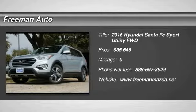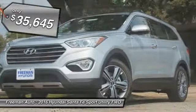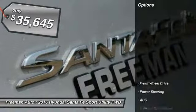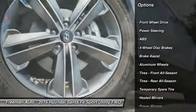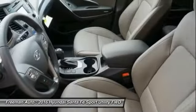2016 Santa Fe — style, quality, performance, value. Need we say more? And it's priced below forty thousand dollars. Here are some of this vehicle's great options: stability control, traction control, keyless entry, steering wheel audio controls, anti-lock braking system, backup camera.